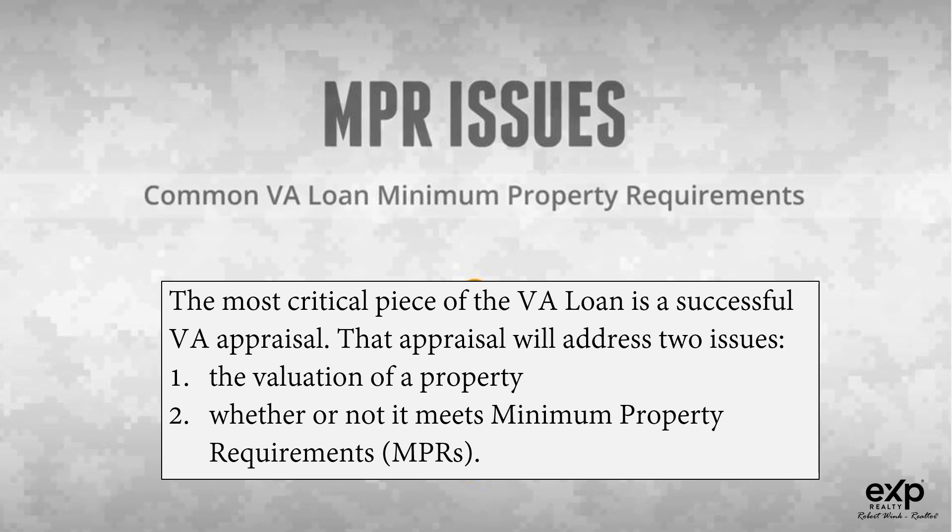That appraisal will address two issues: first, the valuation of a property, and second, whether or not it meets minimum property requirements.